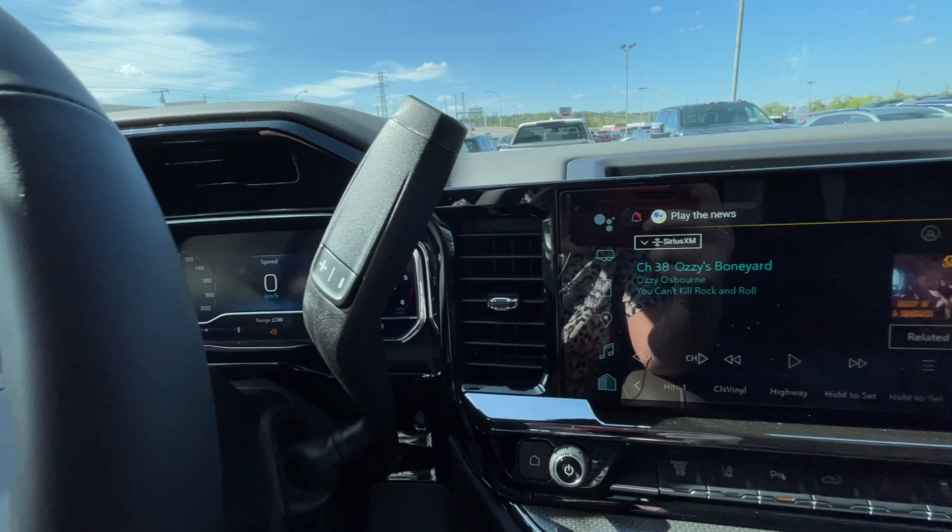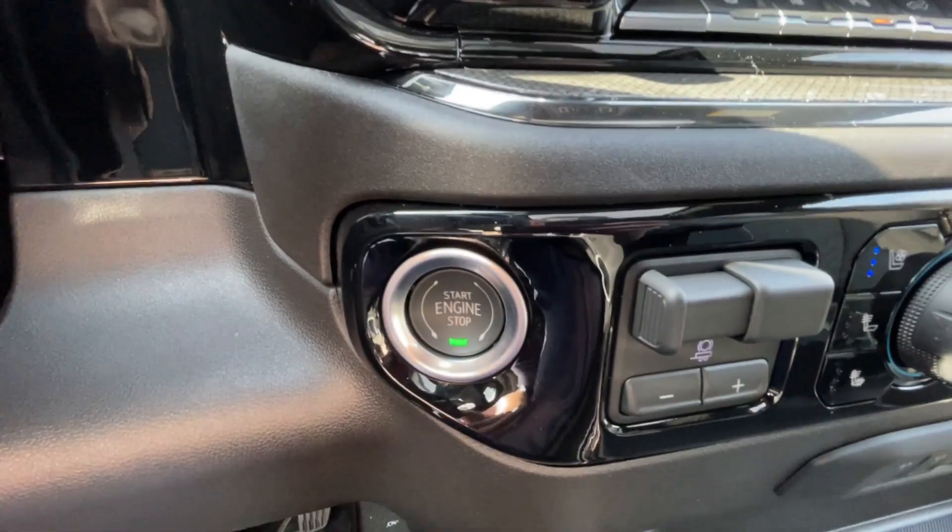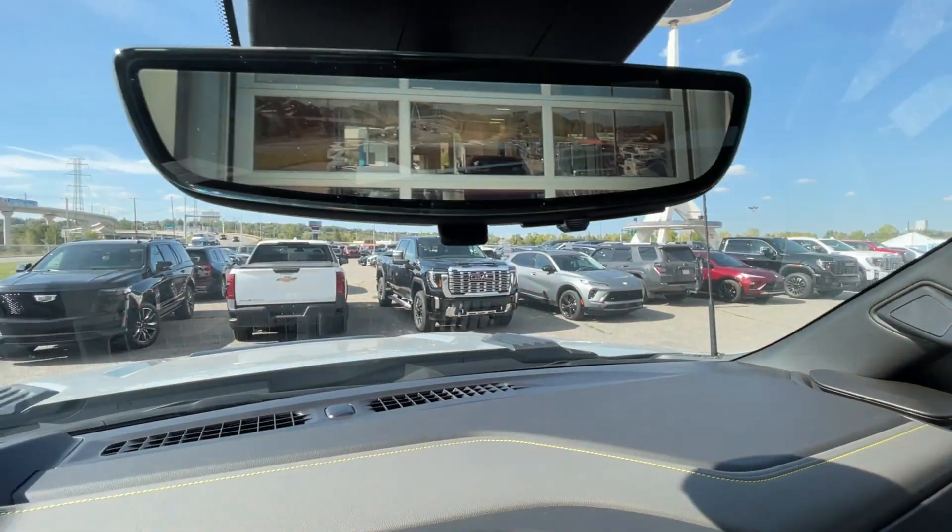We also have a steering column shifter, a 13.4-inch touchscreen complete with Android Auto, Apple CarPlay and Navigation, push-to-start ignition, integrated trailer braking, dual zone climate control, Bose audio all throughout the vehicle, and the rear view mirror camera.